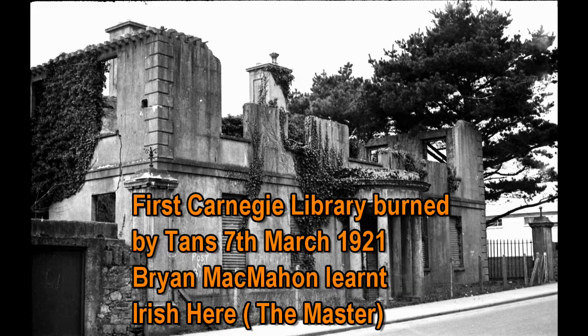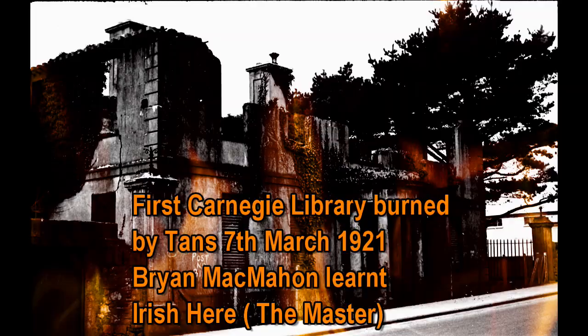This is the first Carnegie Library on the Bridge Road. It was burned by the Tans on the 7th of March 1921. Brian McMahon learned Irish here according to his book, The Master.